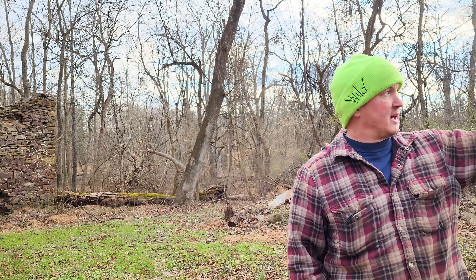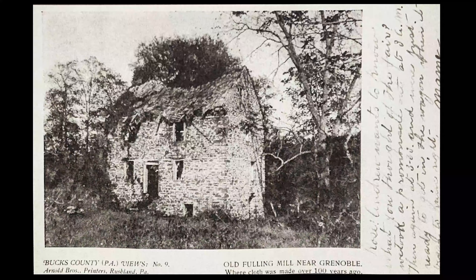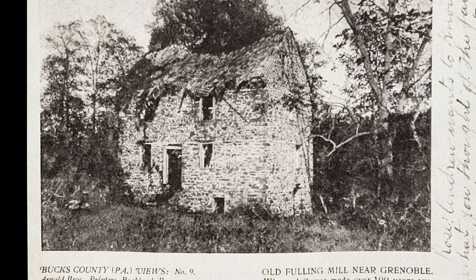Today we're looking for the ruins of the old Fulham mill, located in Jamison near the area that was once known as Grenoble. Alexandria and I decided to go there on a whim, without any prior planning. When we arrived, we ran into the owner of the property, Steve Kemp, who turned out to be the nicest guy and who promptly agreed to show us the old mill.